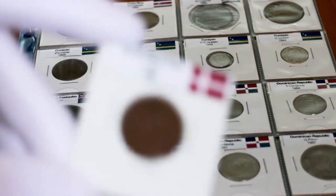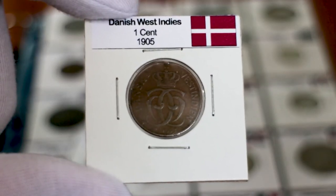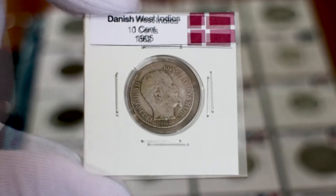Hello friends! Today I'm gonna show you my coins from the Danish West Indies, as well as some information about their price and where to get these coins.